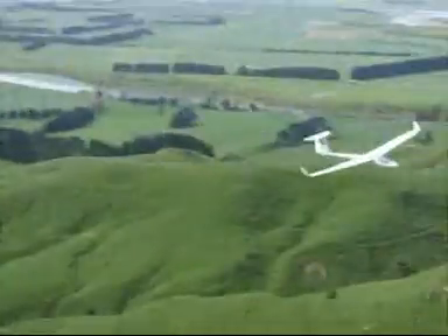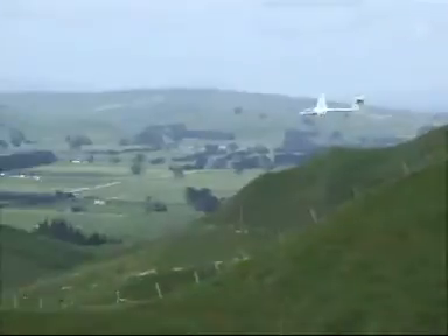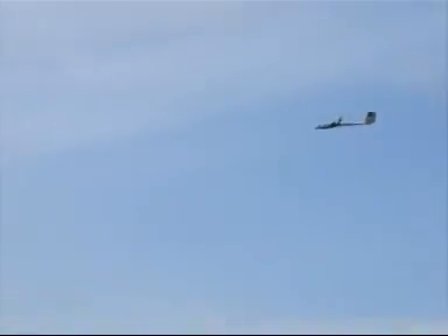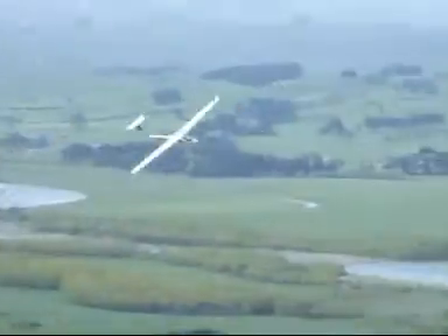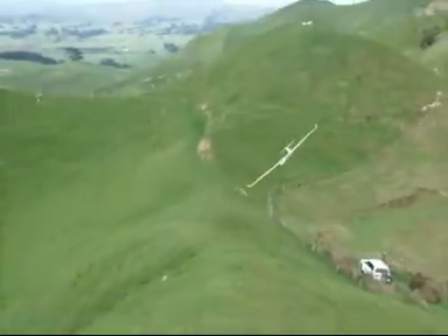Set the model up at about 70 degrees. Flap — about 30 to 40% down trim on deployment of flaps as an offset. So as you can see here, this is sort of approaching to land to get it in onto the ridge.